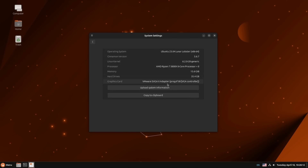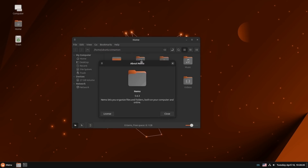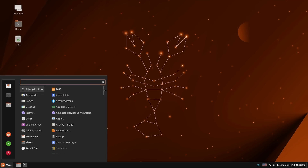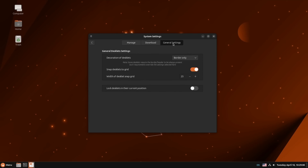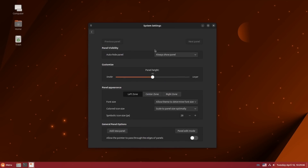Ubuntu Cinnamon 23.04 just joined the official flavors list, offering the Cinnamon desktop — used mostly in Linux Mint — with the Yaru theme on top, Nemo as the file manager, plus Celluloid, gThumb, GNOME Photos, and the usual LibreOffice, Thunderbird, and Firefox. It doesn't come with the Mint apps (xApps) and uses GNOME Software for updates and app installs. So what you get is the Cinnamon desktop shell, not the full Cinnamon desktop environment from Mint with all its associated apps. If that's what you want, you need to stick with Mint.